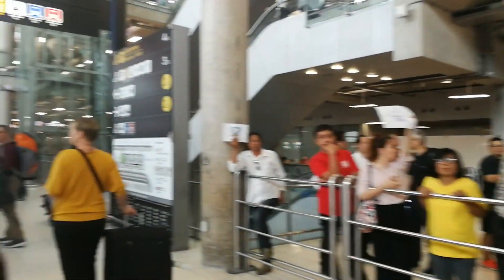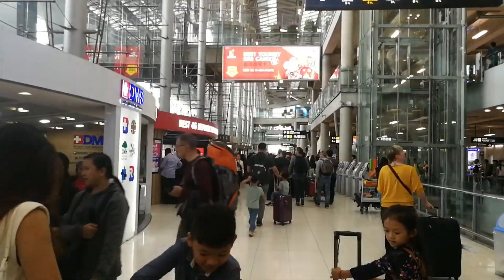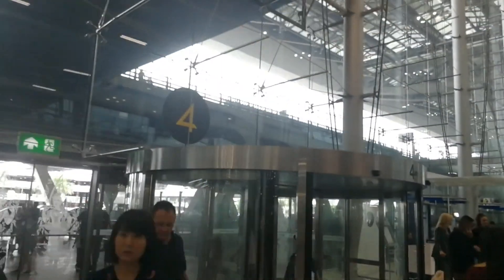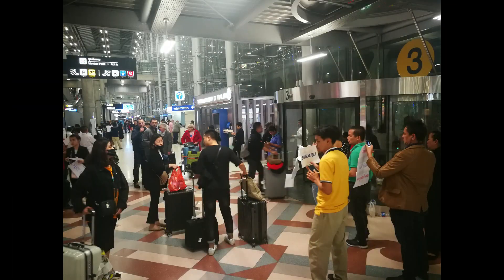Otherwise, it's time for you to meet your family — your wife, your daughter, whoever. They will wait for you at gate number 3. Just keep walking: it's going to be number 4 on the left side, and then number 3, which is the last meeting point.